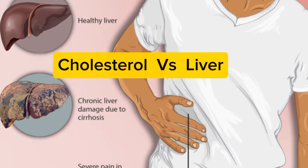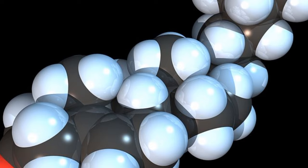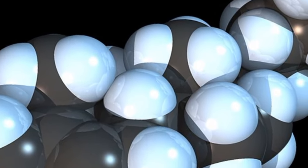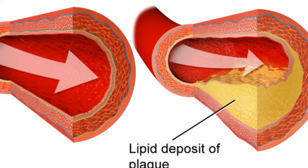Cholesterol often gets a bad rap, but it's crucial for our bodies. It helps build cells and produce hormones. However, like many things in life, too much cholesterol can be a problem, especially for your liver.